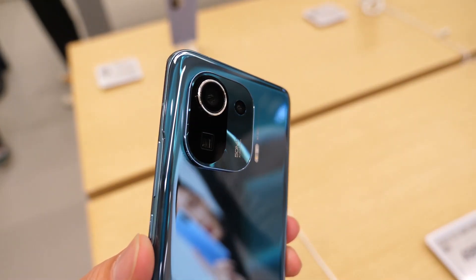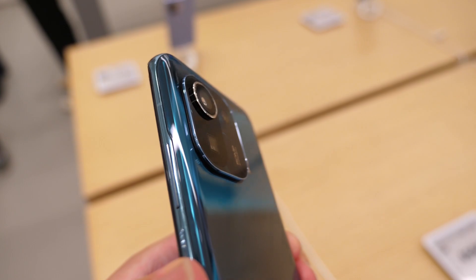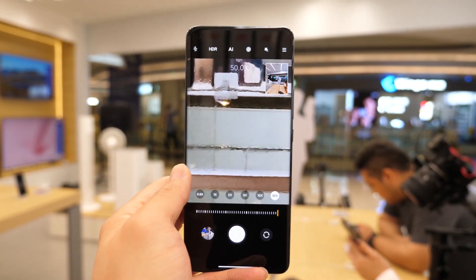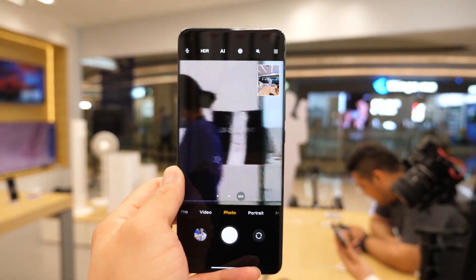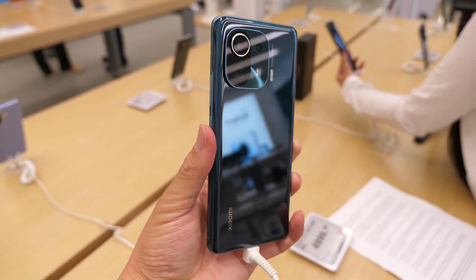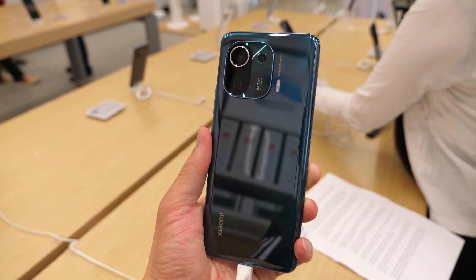In addition, you get a periscope module with 5x optical zoom and 50x digital zoom and OIS. I like this more than the 120x zoom on the Mi 11 Ultra, because I can see more nearby. There's also a 13MP ultrawide snapper.